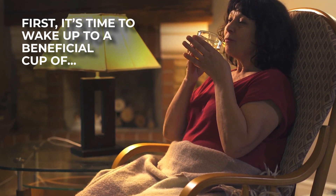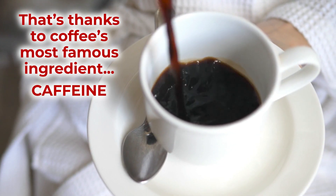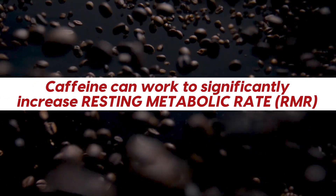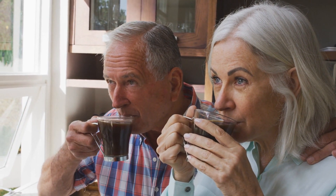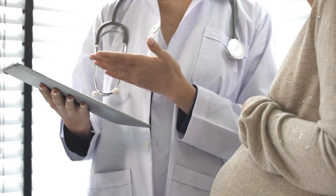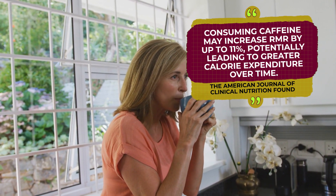It's time to wake up to a beneficial cup of black coffee! Here's the perfect morning pick-me-up that can also help to awaken your metabolism. That's thanks to coffee's most famous ingredient: caffeine. Research has concluded that caffeine can work to significantly increase resting metabolic rate, or the number of calories the body burns while at rest. A heightened RMR will allow for more calories to be burned throughout the day, even during periods of inactivity. The American Journal of Clinical Nutrition found that consuming caffeine may increase RMR by up to 11%, potentially leading to greater calorie expenditure over time.